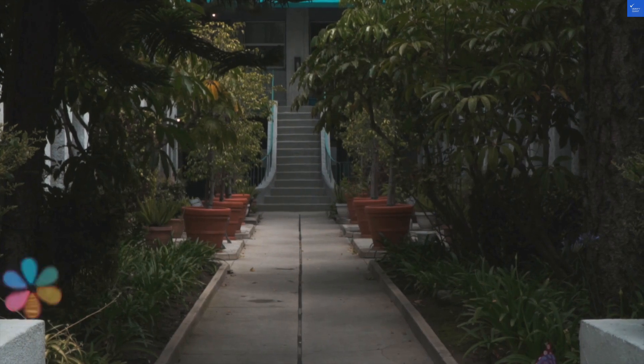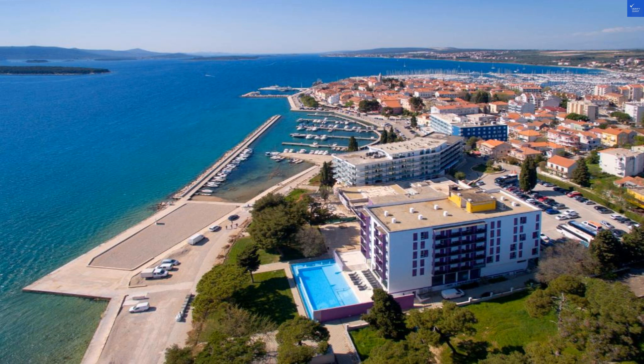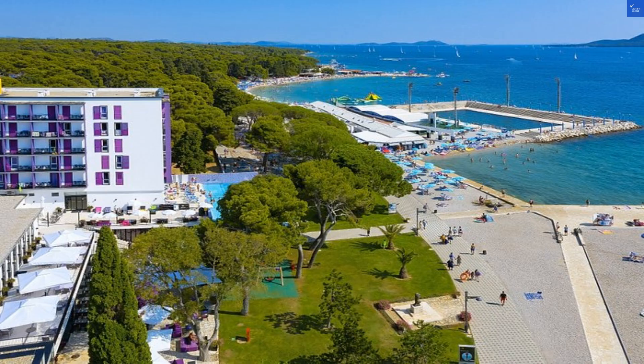First up, the rooms. A mix of 95 rooms and 5 apartments, the lavender-themed decor is charming, but some guests noted that the cleanliness left much to be desired. One reviewer lamented, 'I expected a bloom, but got a whiff more of mildew.' So, on cleanliness, I'll give it a 4 out of 10.